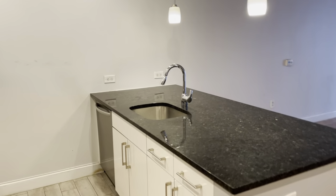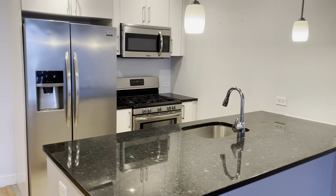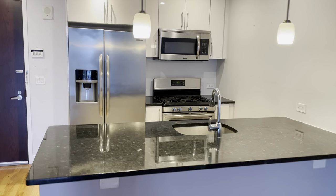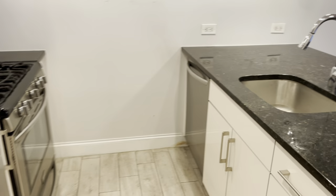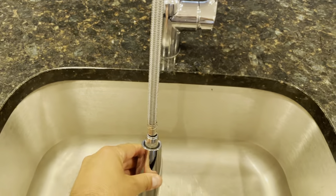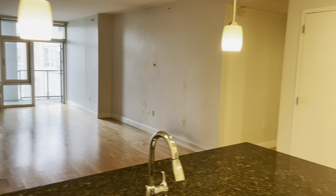Enter into this beautiful open layout kitchen. Microwave, gas stove, stainless steel refrigerator, dishwasher, sink sprayer. You have the pendant lighting.